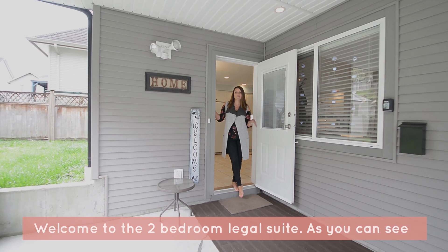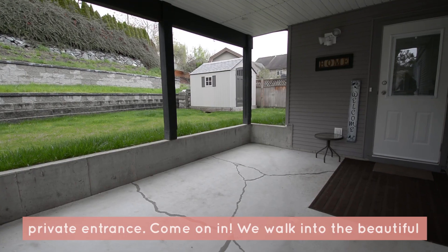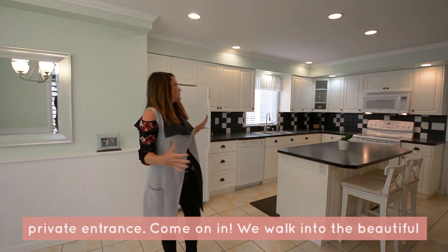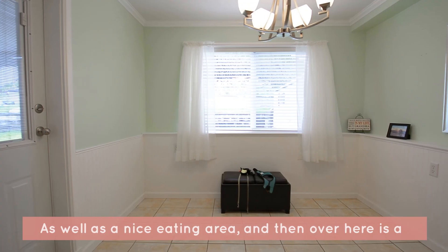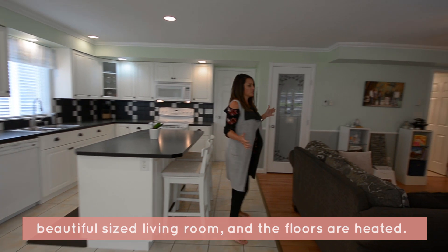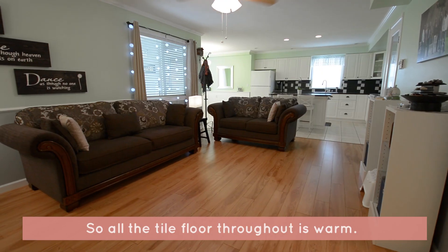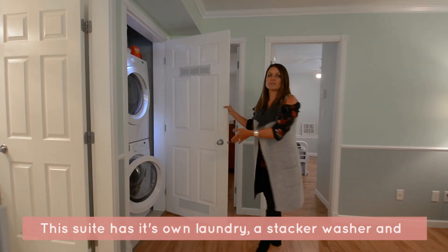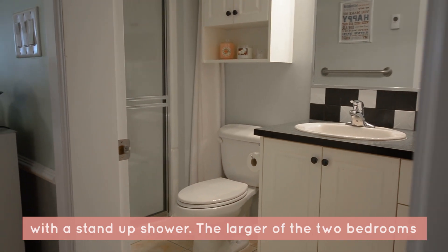Welcome to the two-bedroom legal suite. They have a really nice outdoor area to use and their own private entrance. We walk into the beautiful kitchen — this is a full-sized kitchen in a basement suite, as well as a nice eating area. Over here is a beautiful-sized living room, and the floors are heated, so all the tile floor throughout is warm. This suite has its own laundry — a stacker washer and dryer — as well as a full three-piece bathroom with a stand-up shower.